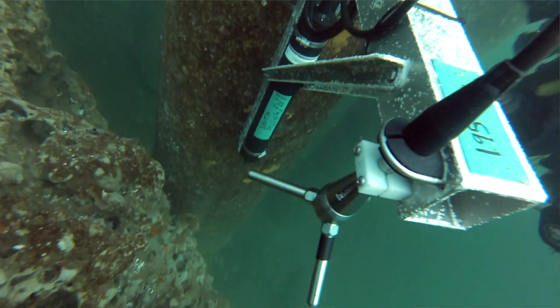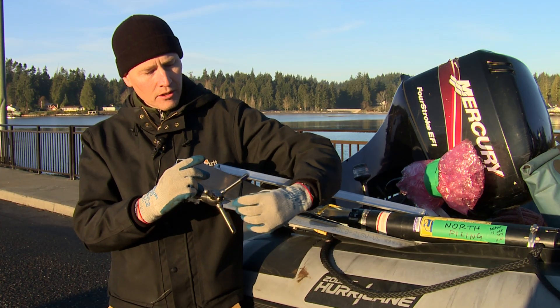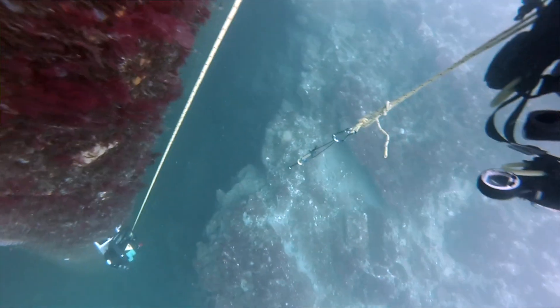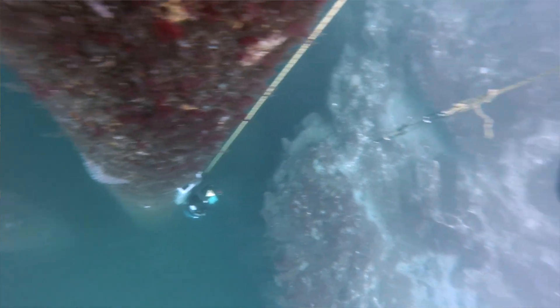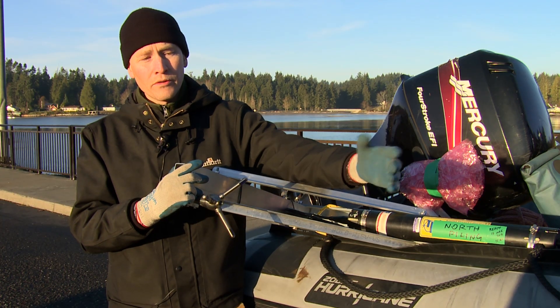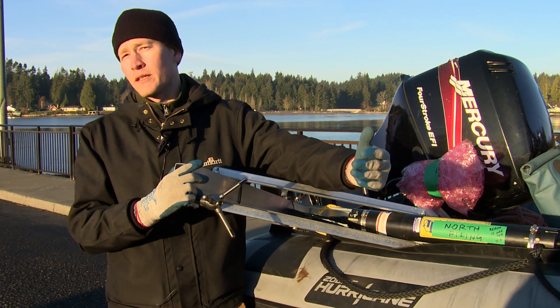This will be mounted along a piling, looking down, measuring the turbulence at a distance away from the sensor head. It'll also be measuring the distance to the seabed. So we'll be able to see over time when turbulence is occurring and whether the elevation of the seabed is changing.